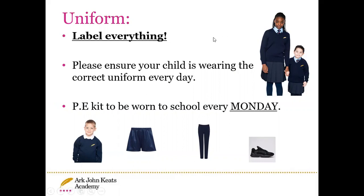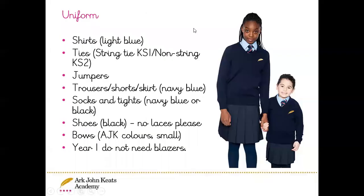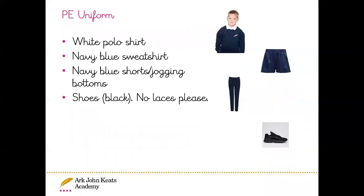Uniform is a normal school uniform Tuesday to Friday. On Monday, Year One have PE, so please make sure that your child comes to school in their PE kit. It's really important that the shoes are Velcro shoes so that the children can be independent and do their shoes themselves. If they can already tie shoelaces, then they are welcome to wear laced shoes to school. Here is a list of the uniform expectations for Year One and the PE uniform expectations.